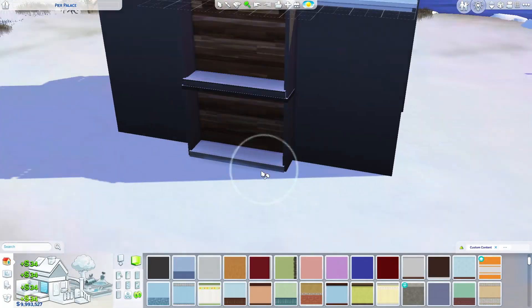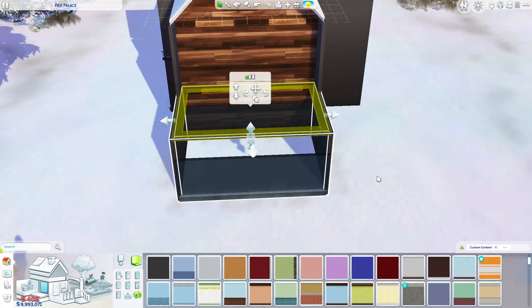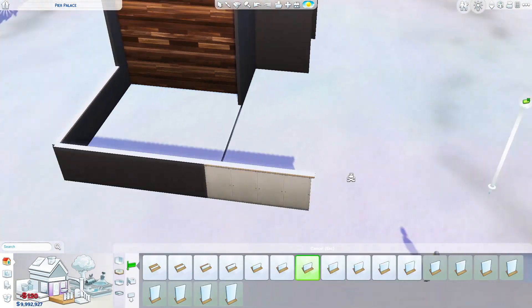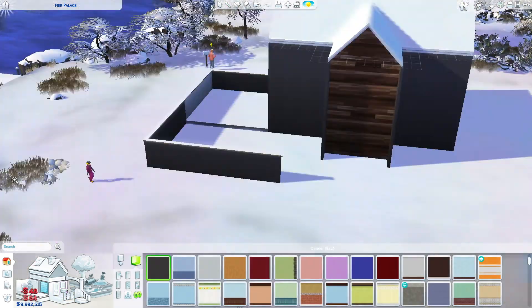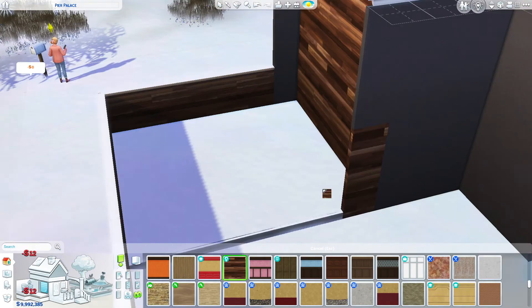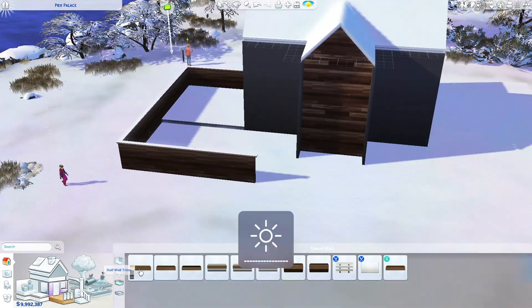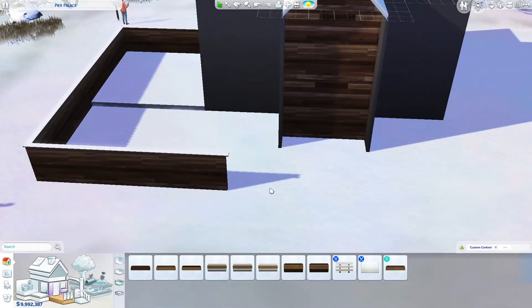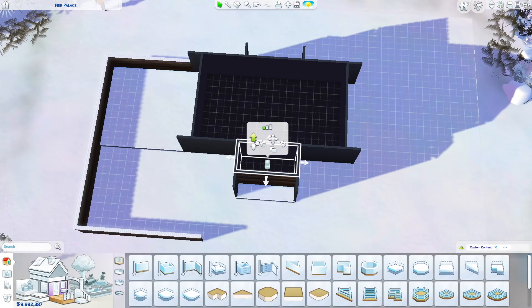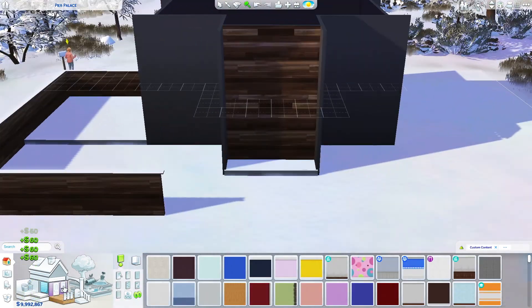I felt like it was still something that's happening — it's still winter and we can still get snow. That was my thought process, so I decided to build in winter. Now we are working on the shell.